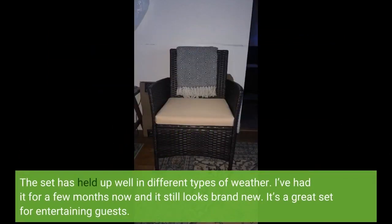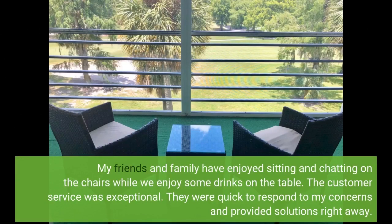The set has held up well in different types of weather. I've had it for a few months now, and it still looks brand new. It's a great set for entertaining guests.